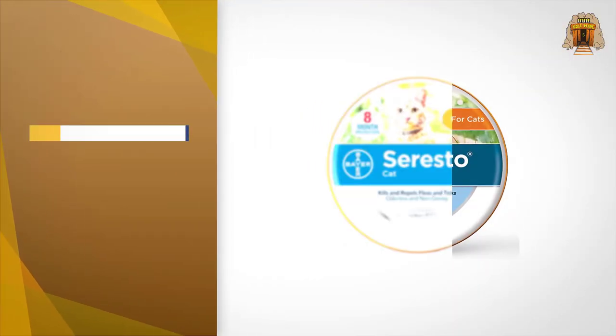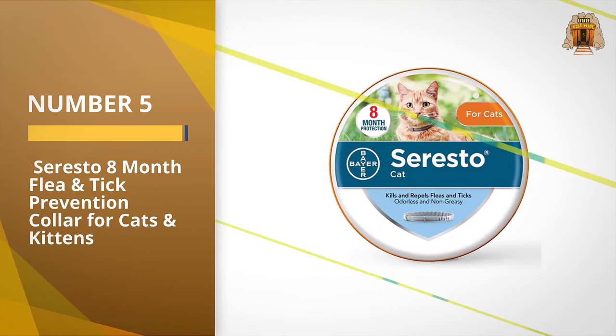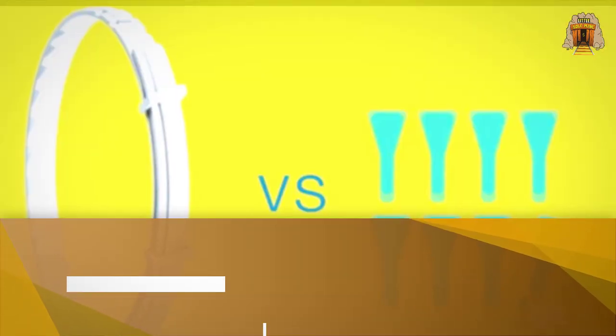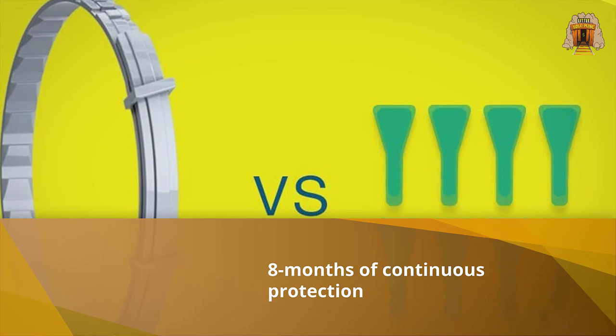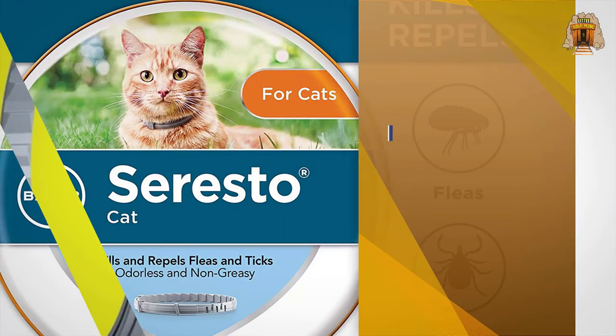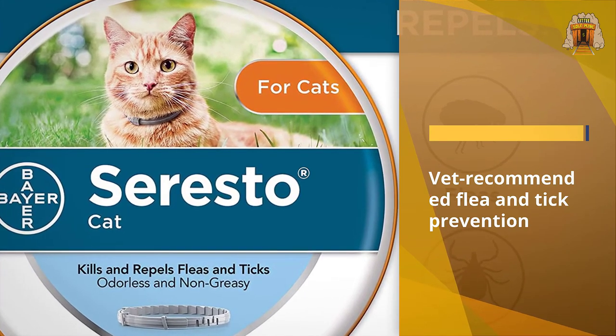Number five: Seresto eight-month flea and tick prevention collar for cats and kittens. If your cat is picky about taking pills or receiving topical treatments, a flea collar is an easy alternative that can be just as effective. Our top pick is this collar from Bear, which is effective for a full eight months and offers continuous protection from fleas and ticks.